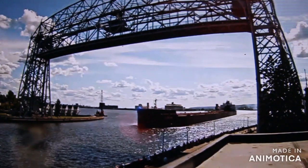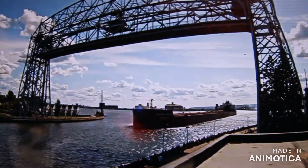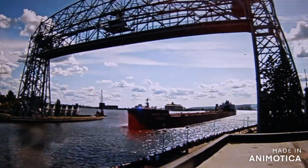Lorain, Ohio. She measures 104 feet in length, 105 feet in width, and 56 feet in depth.